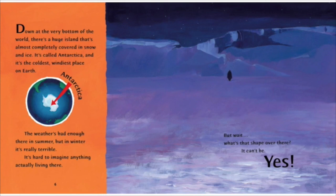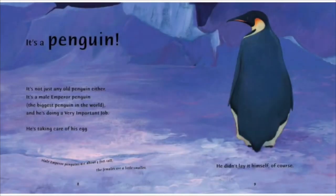But wait, what's that shape over there? It can't be. Yes! It's a penguin! It's not just any old penguin either. It's a male emperor penguin and the biggest penguin in the world, and he's doing a very important job.